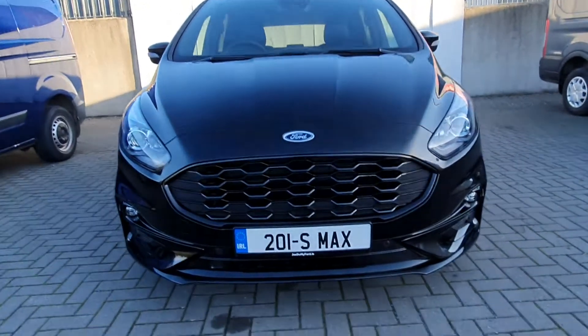In the front of the car we have front fog lights and front parking sensors. We have these lovely 18 inch alloy wheels. We have privacy glass in the rear of the car, with a rear spoiler.